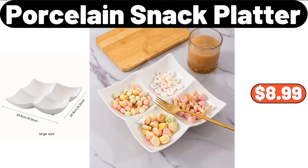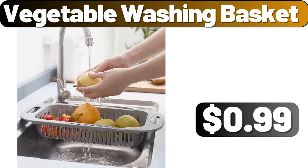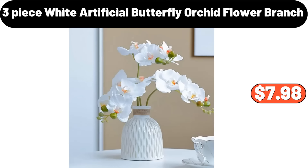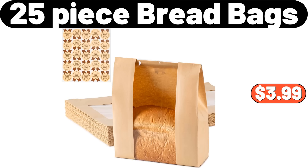Porcelain Snack Platter, $8.99. Vegetable Washing Basket, $99. 21-Piece Vintage Floral Coffee Set, $39.99. 3-Piece White Artificial Butterfly Orchid Flower Branch, $7.98. 25-Piece Bread Bags, $3.99.